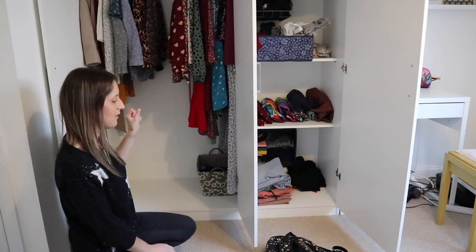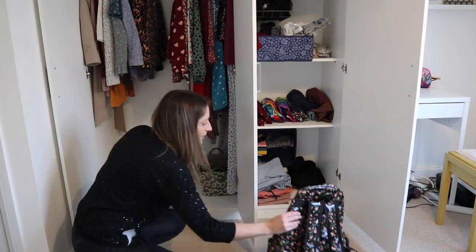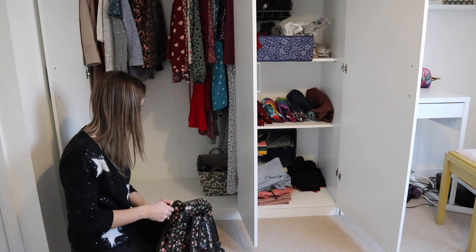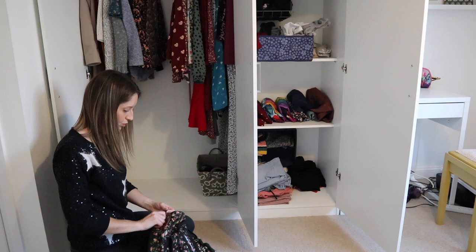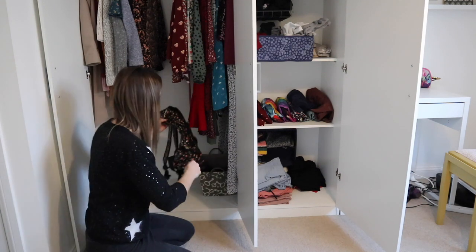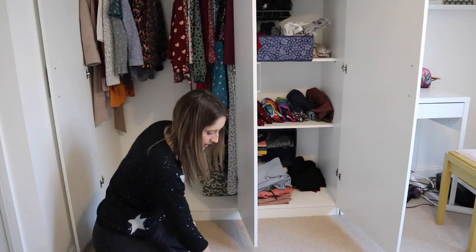Looking at the other section - this is a bag I use quite regularly so I'm going to keep this. I can use it for school trips or something like that, and I think that's one I need good access to.